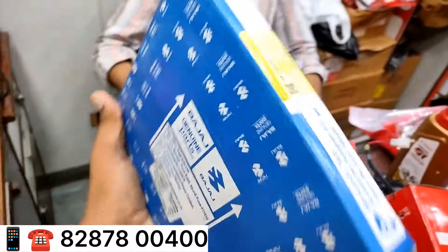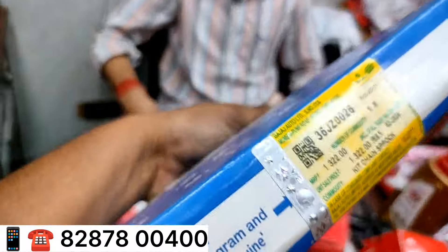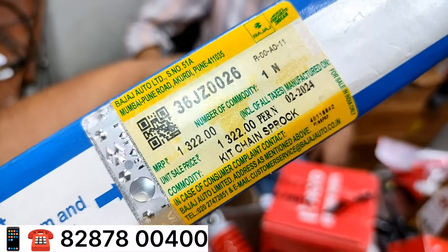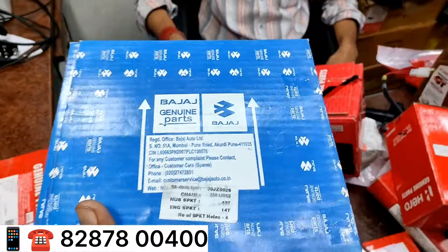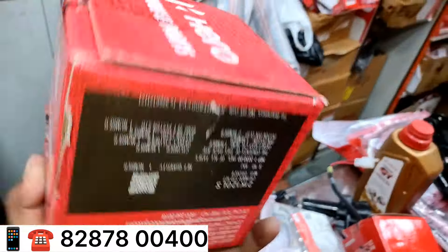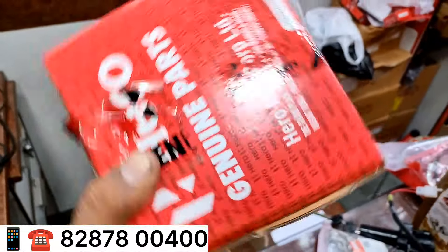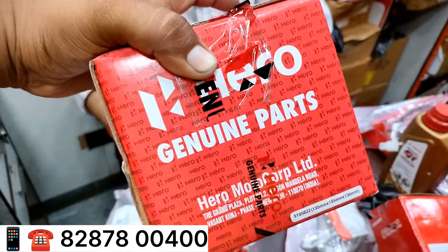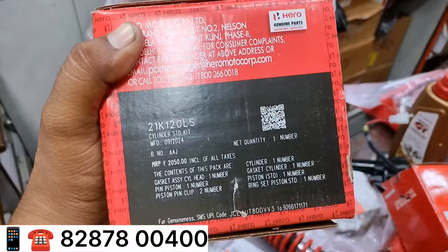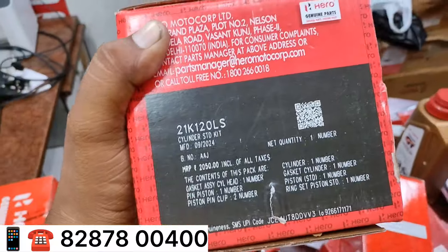Let's talk about Bajaj's chain kit. What's the sound? It's called Pulsar. You can see it in Amarty. It's called 322 rupees. What's the discount? 32 percent. What's the discount? It's a blue kit. It's called Splendor. Let's talk about Amarty's. What's the discount? It's 26 percent.